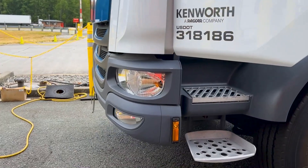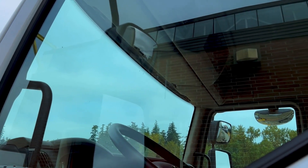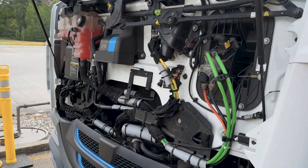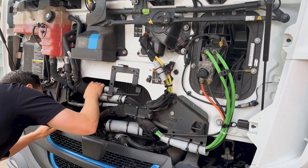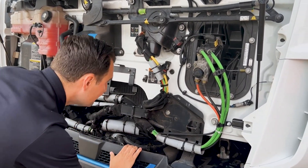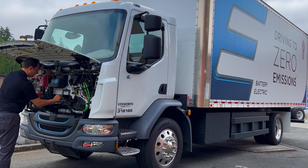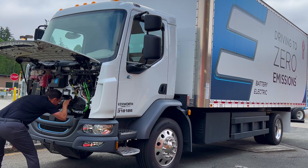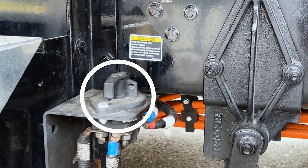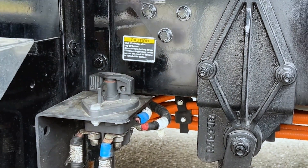Verify the truck exterior lights are all functioning. Ensure all windows, mirrors, and lights are clean and unobstructed. Verify the coolant lines, power steering lines, airlines, fittings, and other connections are all secure, intact, and free of chafing. Verify that all coolant reservoirs are in the correct location and adequately filled. Ensure the radiator fan is free of debris. Remove the charger plug if necessary. Inspect the 12-volt disconnect switch and ensure it is in the on position before starting.